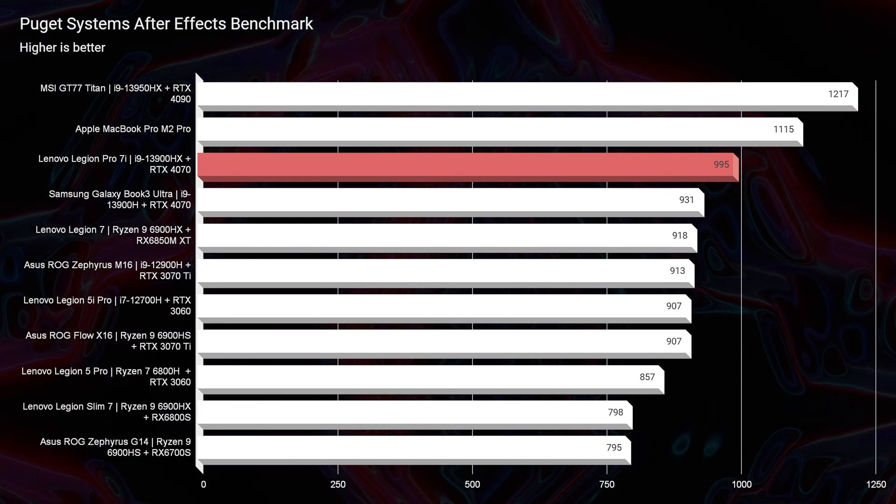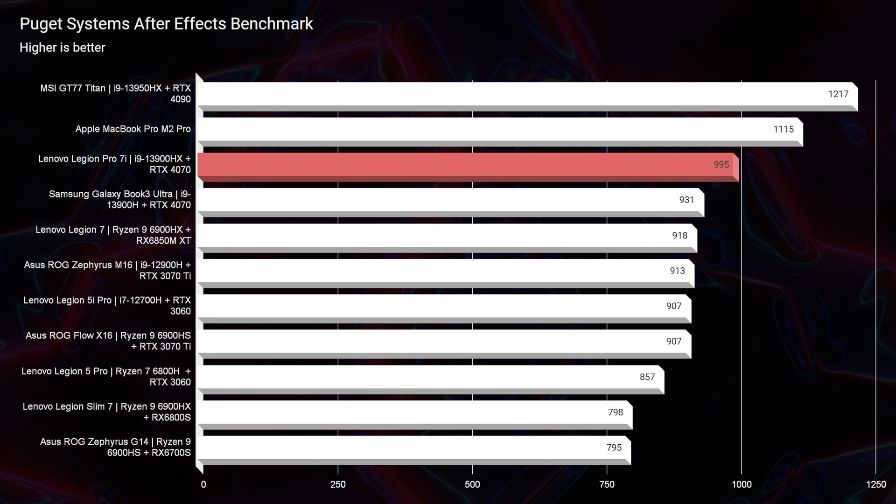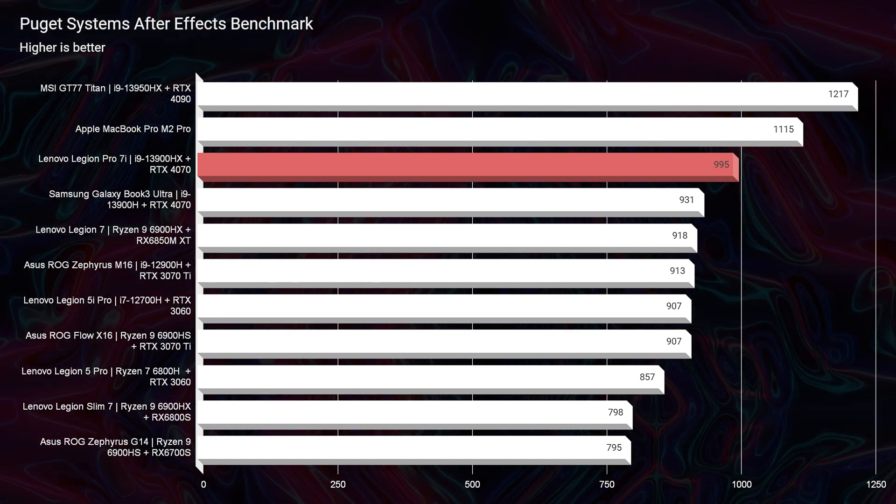Looking at After Effects, we definitely saw a bump in performance — almost a 100-point difference between last year's model and this year's model. So if you're an After Effects user, you'll definitely have a big advantage with the latest RTX 4070 and Intel 13th gen CPU in the Legion Pro 7i.